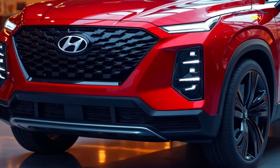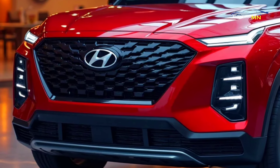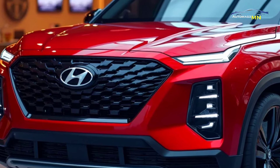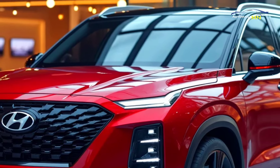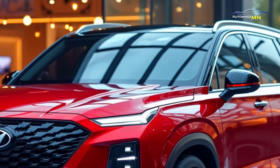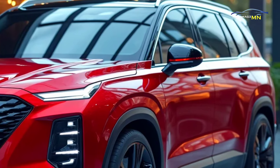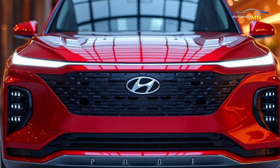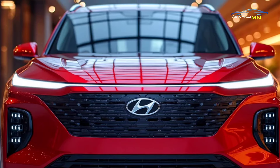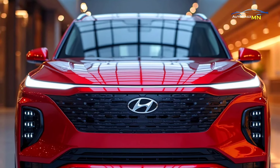As Hyundai continues to innovate, the Palisade remains a strong contender in the SUV segment. Its combination of reliability, luxury, and affordability appeals to a wide range of consumers. The 2025 Hyundai Palisade promises to build on the brand's success, offering families and adventure seekers a vehicle that meets their needs without compromising on style or performance. With its impressive features and history of customer satisfaction, the Palisade is set to remain a top choice for years to come.